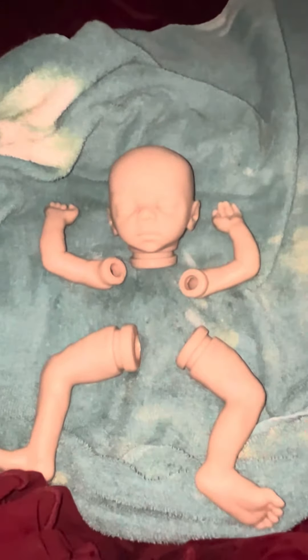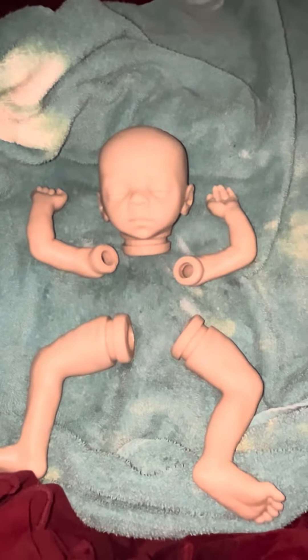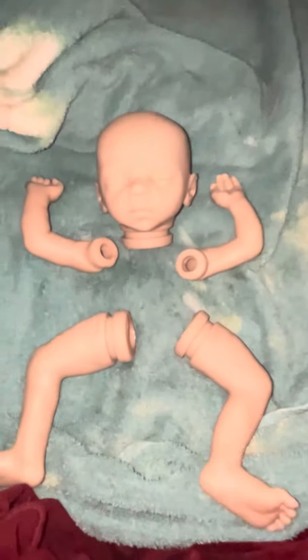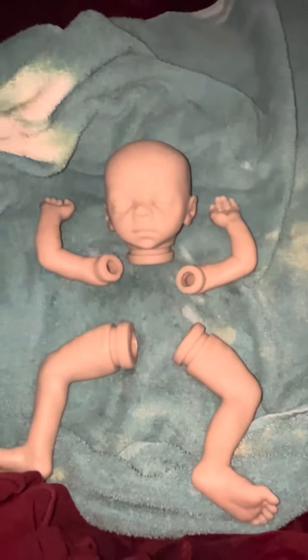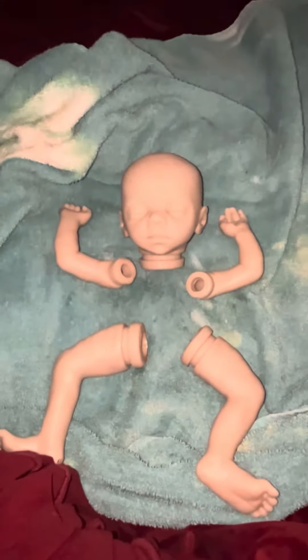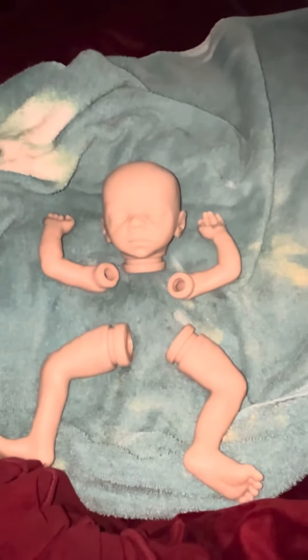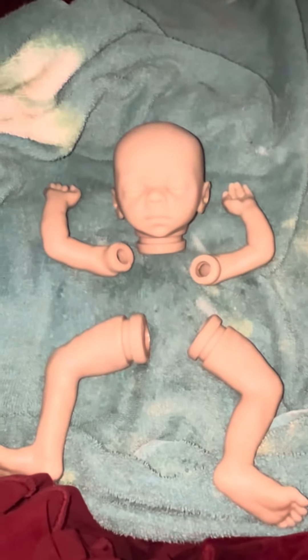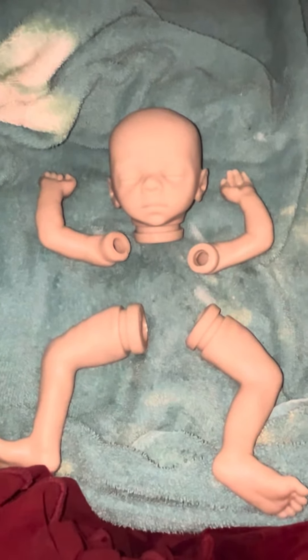Then I'm going to move on to my newborns. Make sure you guys stay tuned, like this video, give me a thumbs up. Let me know how you guys feel about preemies — what do you prefer in your nursery? Do you prefer a micro preemie, do you love preemies, or are you more of a newborn or toddler reborn mom? Let me know in the comments section. Thanks for watching.